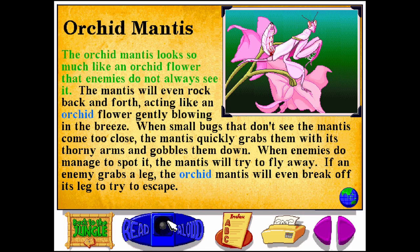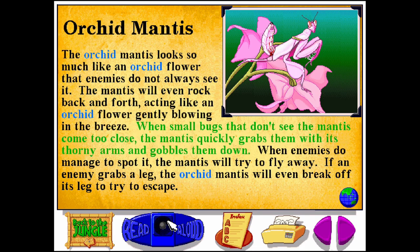The orchid mantis looks so much like an orchid flower that enemies do not always see it. The mantis will even rock back and forth, acting like an orchid flower gently blowing in the breeze.